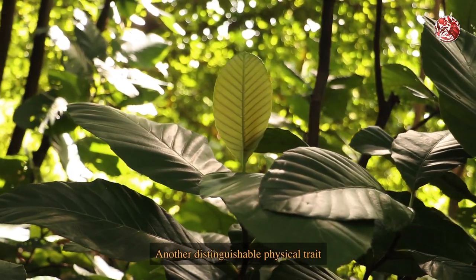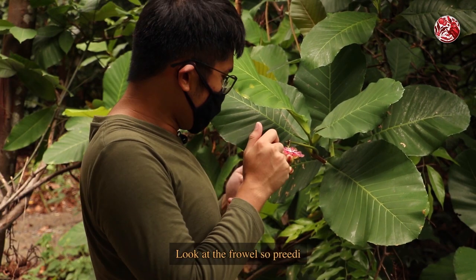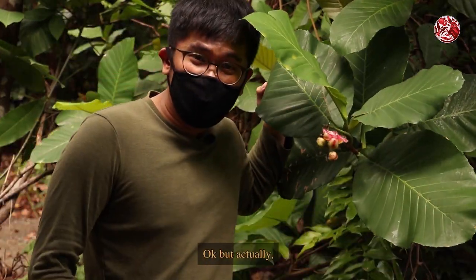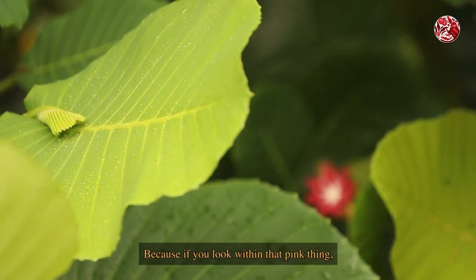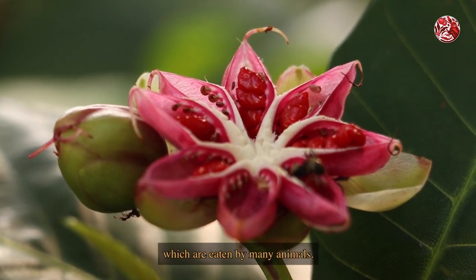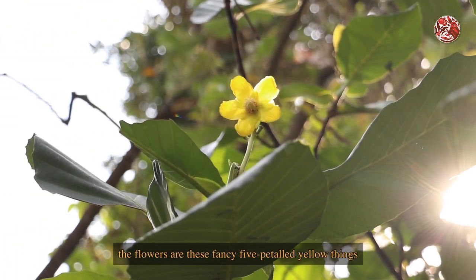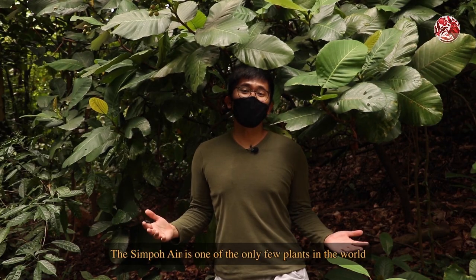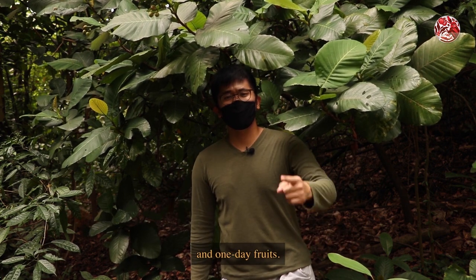Another distinguishable physical trait of this Simpoh Air is — wow, look at the flower, so pretty! But actually, this is the fruit of the Simpoh Air. Because if you look within that pink thing, you can actually see that it has these dark red fleshy seeds, which are eaten by many animals. The flowers are actually these fancy five-petalled yellow things that often point downwards. The Simpoh Air is one of the only few plants in the world that have one-day flowers and one-day fruits.